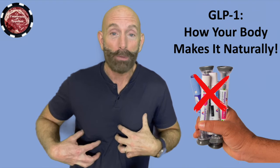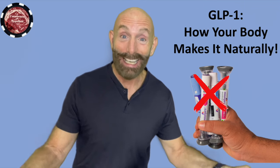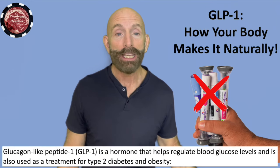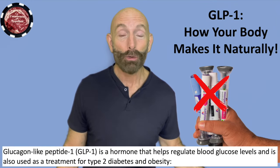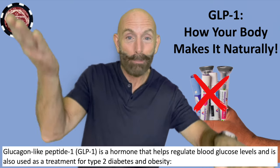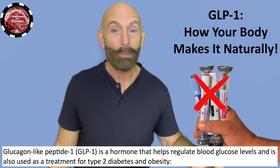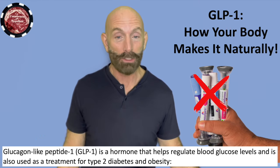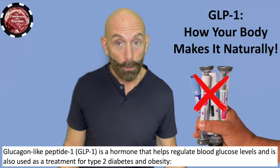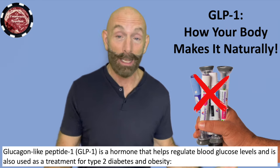Our body makes GLP-1 naturally. So I want to talk about what it actually is. GLP-1 — the G is glucagon. Glucagon is created by the alpha cells in our pancreas, and it's kind of like the opposite of insulin, which is made by the beta cells. So glucagon-like peptide one — that's what it's called. GLP-1 is a hormone that helps regulate blood glucose levels and is also used as a treatment for type two diabetes and obesity, like in those drugs.